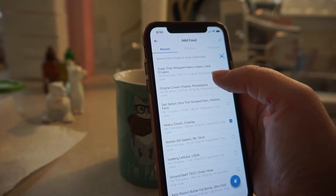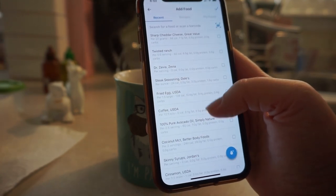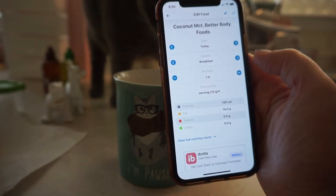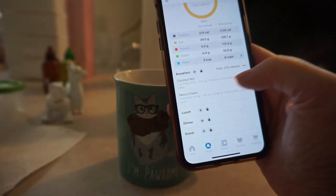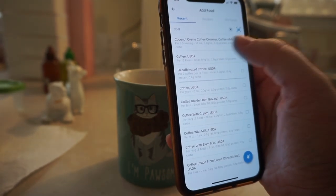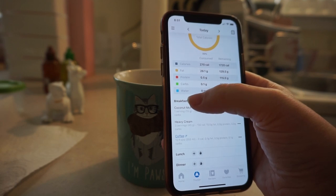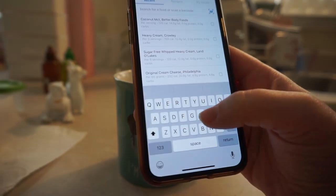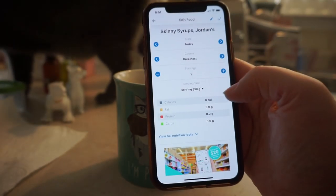It usually will kind of pop up based off of what you've recently used. So coconut MCT — I only did one serving because my cup was a little full. And I'll go ahead and check that off. A new coffee — I did a 12 ounce cup, so that one's good to go. I put in the syrup but it doesn't really count for anything. I put it in there just so I'm in the habit of tracking everything. They just come up as skinny syrup at 30 grams per serving.